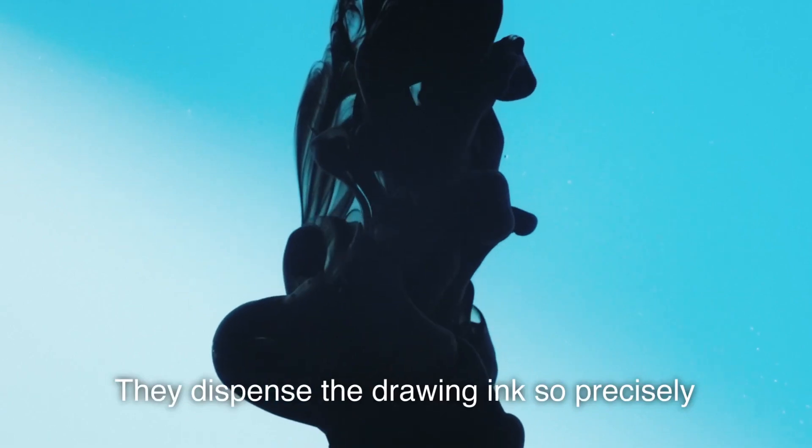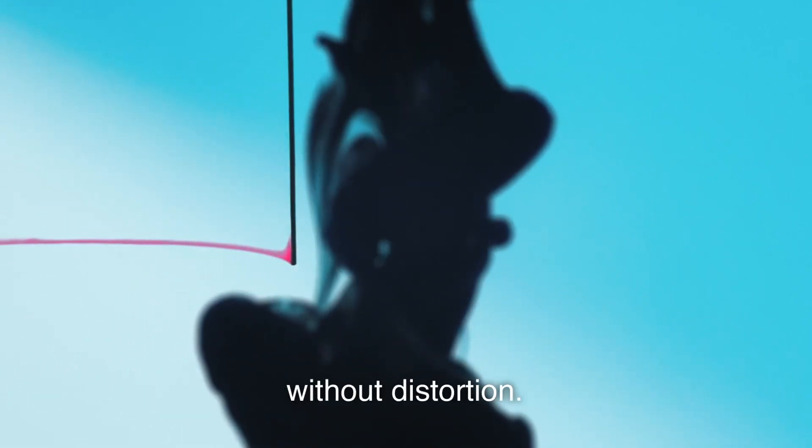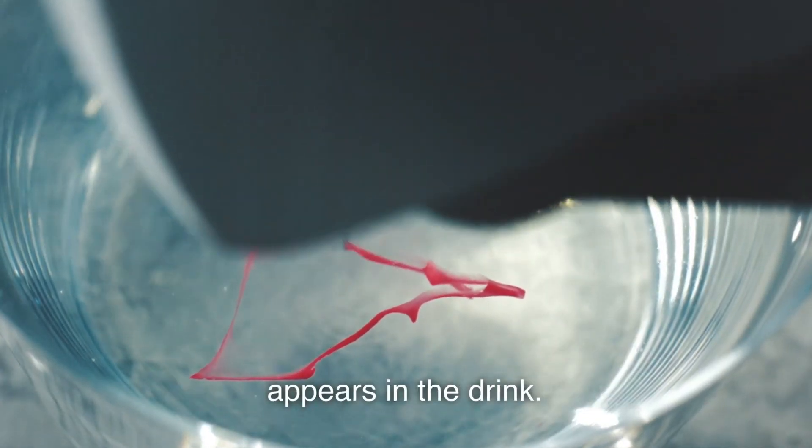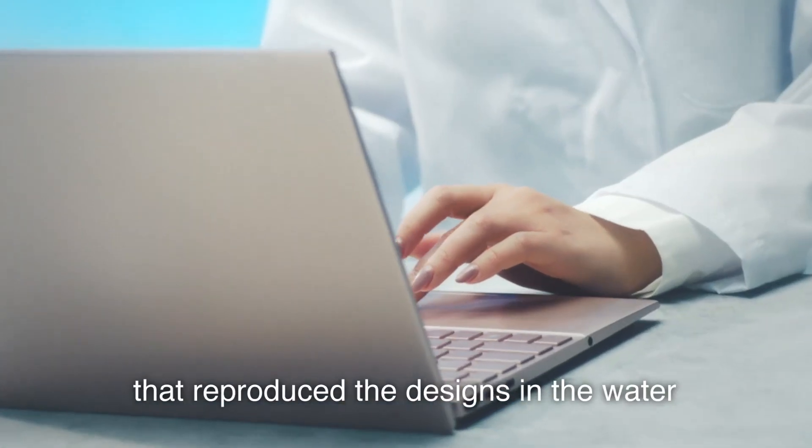The robot's arm features a syringe system that can create letters, illustrations, and even 3D objects, all while ensuring that the drawings remain intact even when the container is moved around.